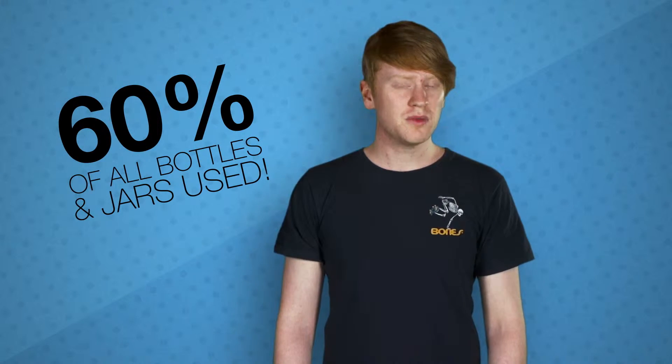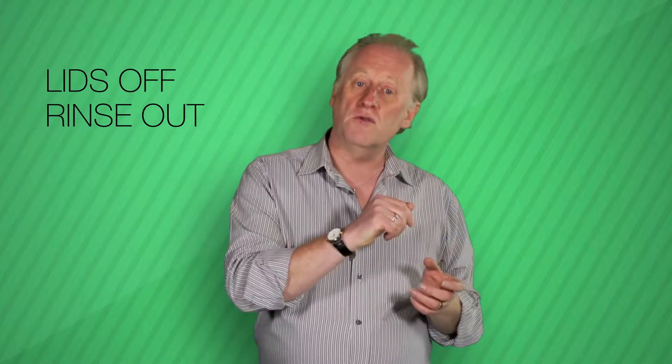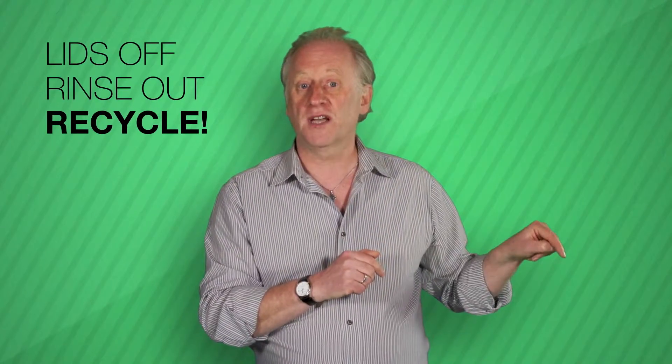Well, there's glass. In the UK we recycle around 60% of all the bottles and jars we use, which is good — could be better though. So take the lids off, rinse them out and put them both in your blue recycling bin.